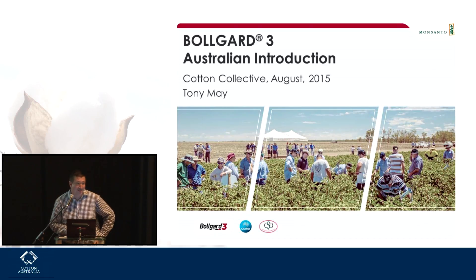Not an easy spot to fill, last of the day, but I'll see how I go. I wanted to cover Bollgard 3 and I didn't want to go through the technical aspects of how we got to this point. I wanted to provide an update of how the product will transition, what we are doing in the field this year, and what we expect with the technology over the next few years.